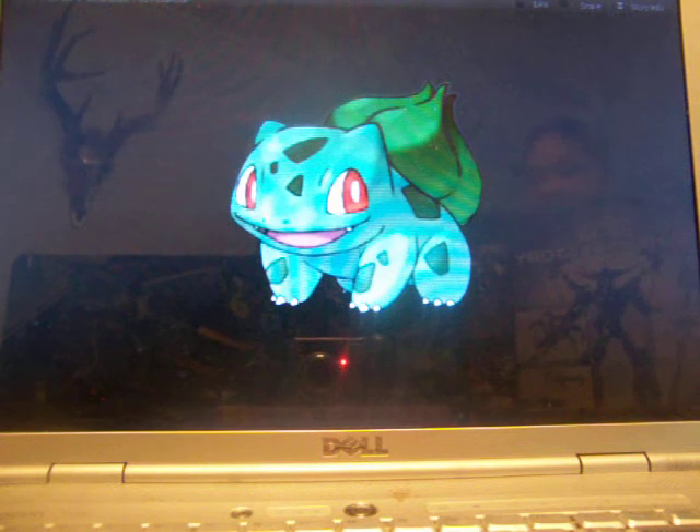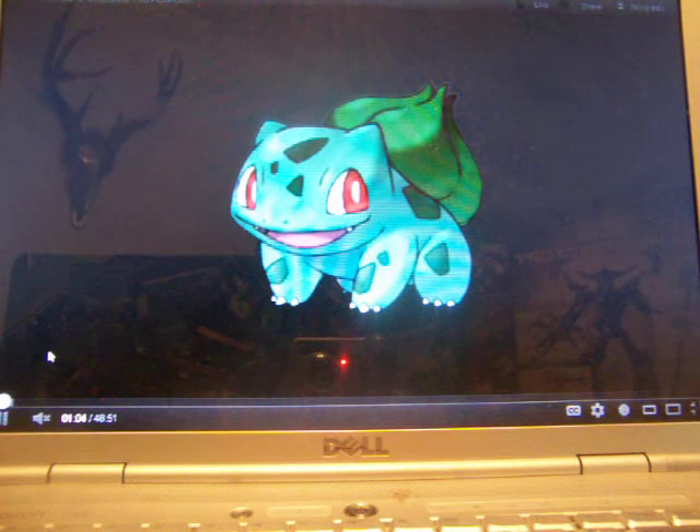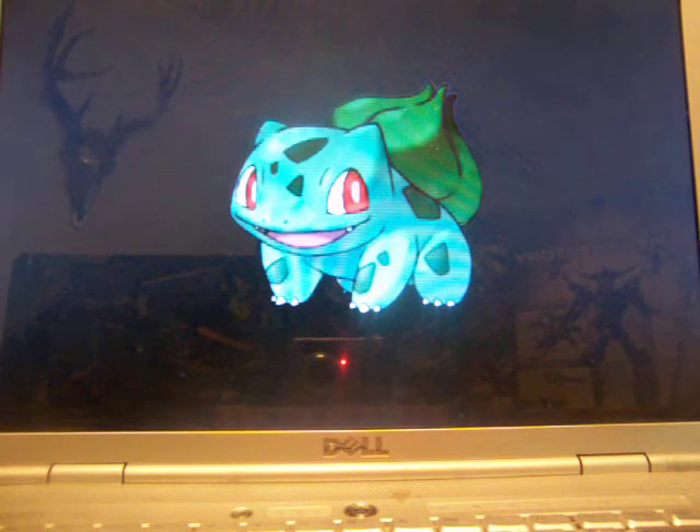So first we're starting out with Bulbasaur. In my opinion, this is just one of the cutest Pokemon ever — I want to squeeze it and hug it. The only reason I've ever wanted him is because of Razor Leaf, which I think is a grass type move. And because of how cute he is and his evolution line. You might see my hand clicking a little bit because this is someone else's video and I can't control when it's supposed to do the next slide.